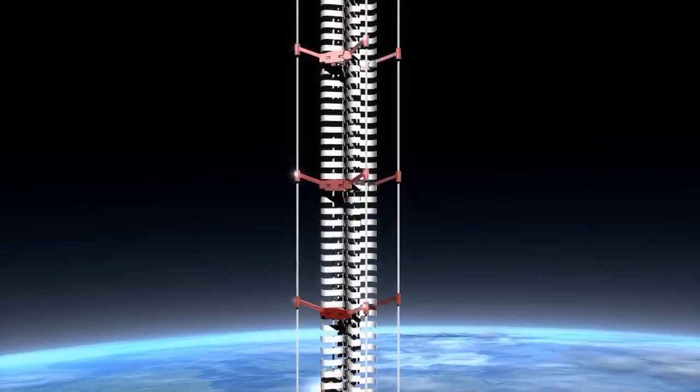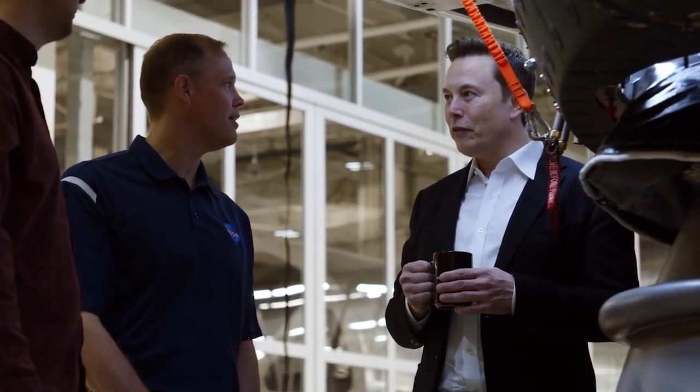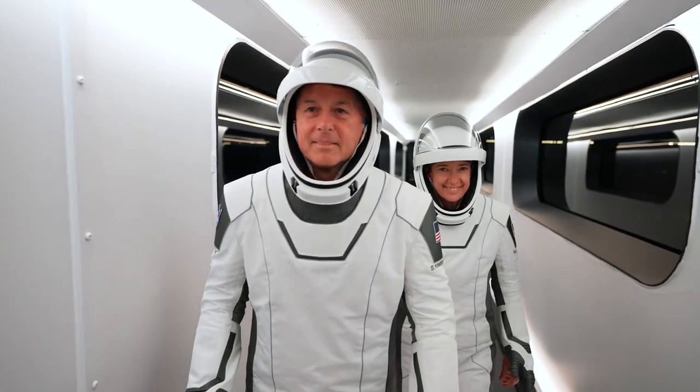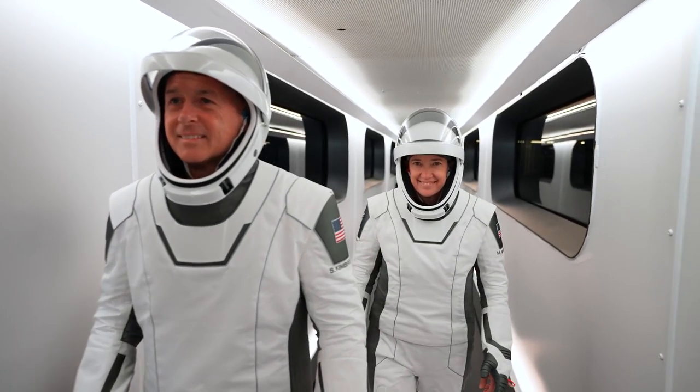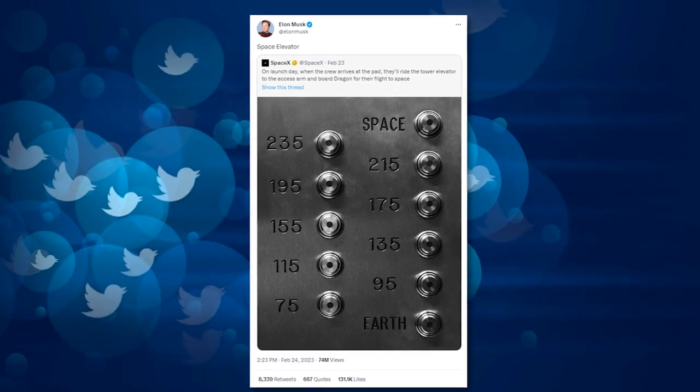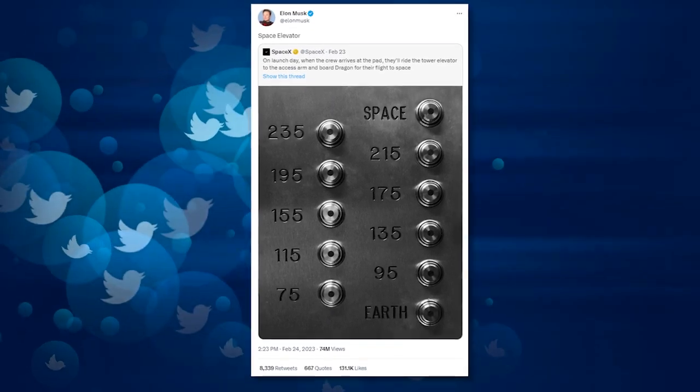Although the notion has yet to be realized, Elon Musk's SpaceX has built elevator buttons for crew members to use when boarding spacecraft, which resemble the envisioned concept. SpaceX CEO Musk on Thursday tweeted a photo of the elevator's button, captioning it 'Space Elevator.'